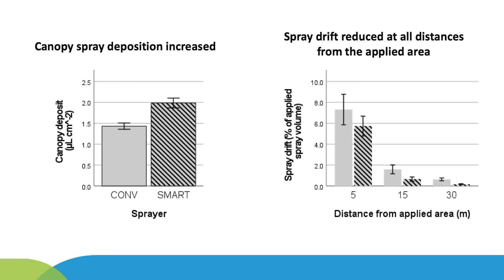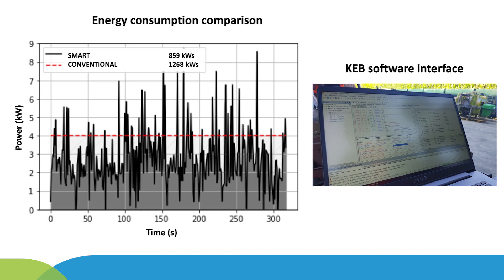An overall reduction of spray drift sediments next to the sprayed area was also obtained, with reductions between 22% and 74% measured according to increasing distance from the applied area. Furthermore, the possible energy saving of the smart sprayer compared to a conventional sprayer was evaluated. Preliminary results indicated that the smart sprayer with variable fan airflow rate consumed on average 30% less energy, which is promising in terms of fuel consumption reduction.